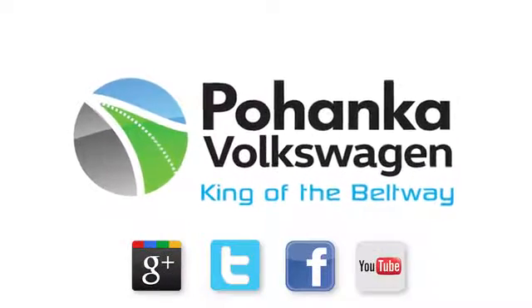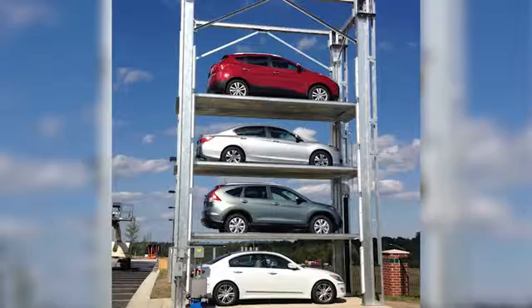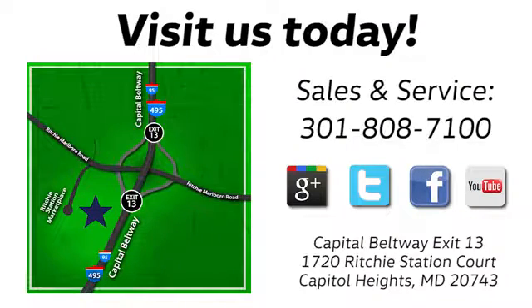Visit Bohenka Volkswagen today. Find us by the car tower. Conveniently located on the Capitol Beltway at exit 13, 1720 Ritchie Station Court in Capitol Heights, Maryland.